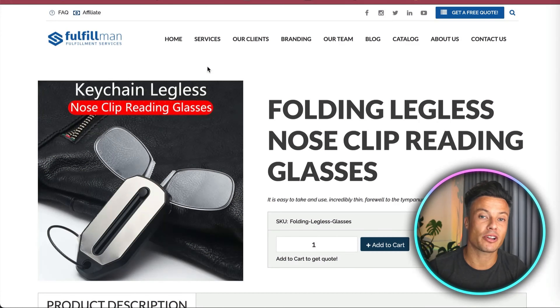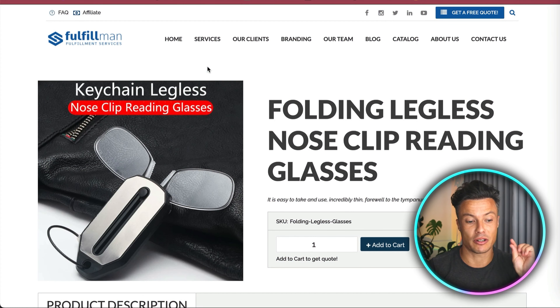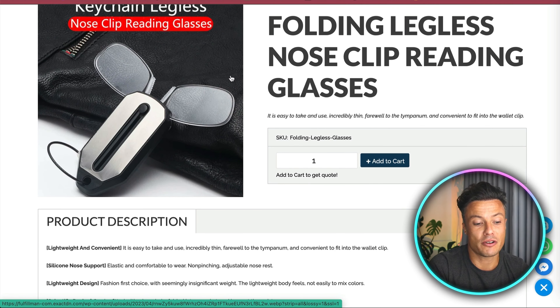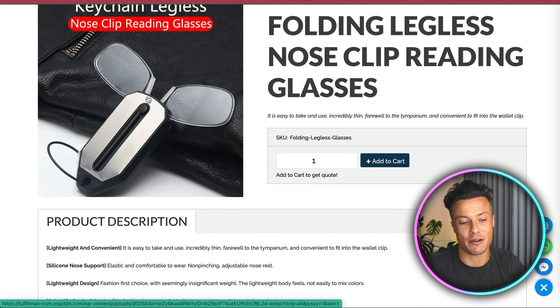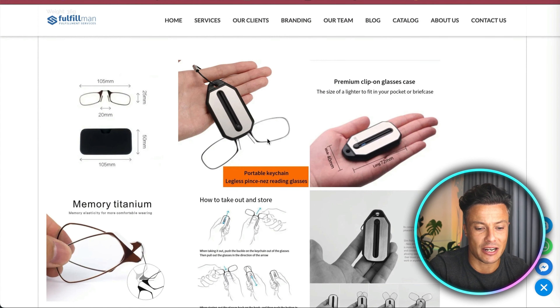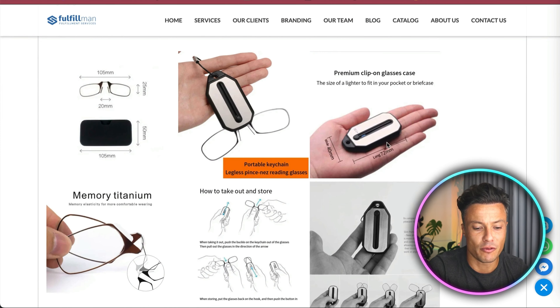Here we are over on fulfillment.com, and all of these products will be linked down below in the description. The first one today: folding legless nose clip reading glasses. Basically you can fold these up and put them in a key ring. There's a little slider — you slide it down, it hides the glasses and keeps them safe, then you can slide them out whenever you need them to quickly read whatever it is you need.